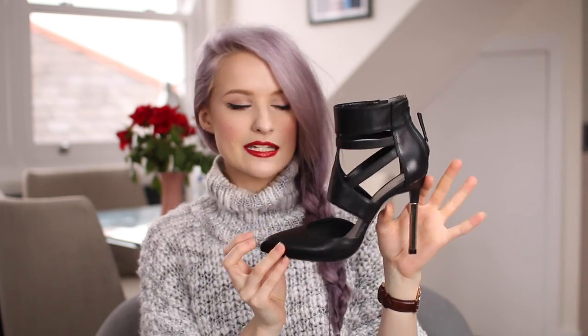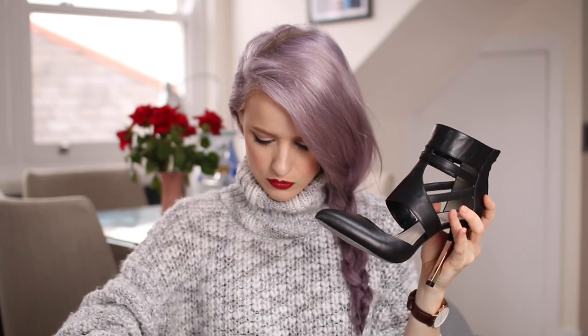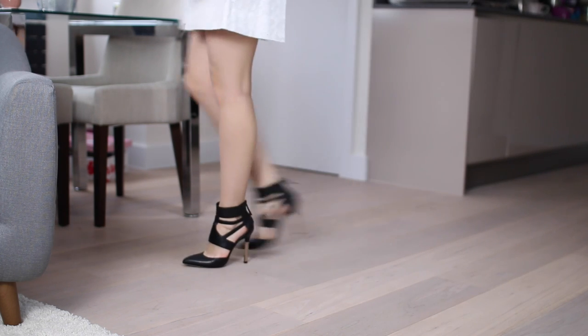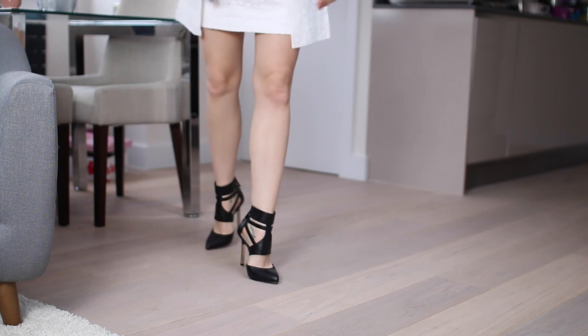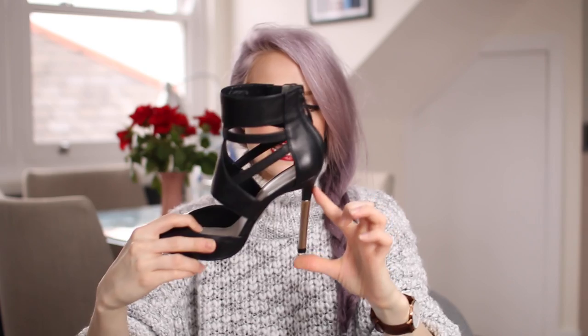Next up is a purchase I made from The Outnet — I'd never bought from there before but I was really liking what they had. I really wanted some new peep-toe shoes and I found a pair from Pour Les Victoires — the Zany leather pumps. I think they're so classy, chic and elegant. They have a completely closed pointed toe with a leather strap going across the sides and up the ankle, and a zip up the back.